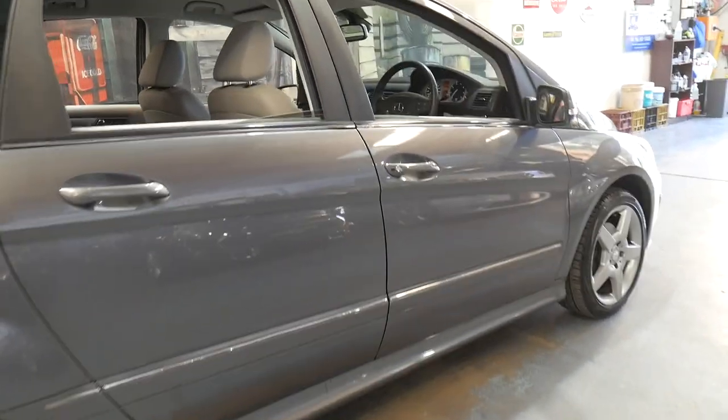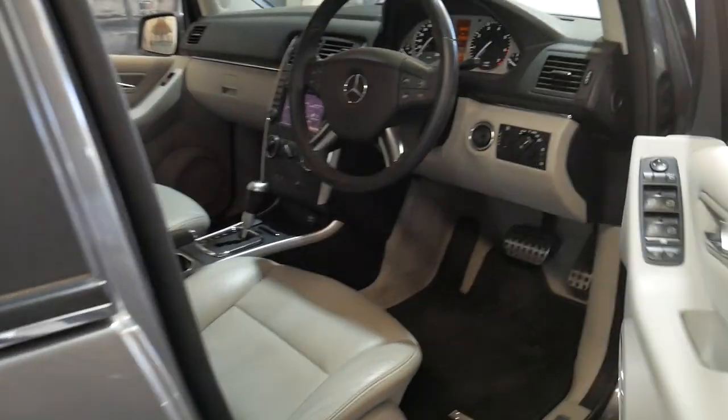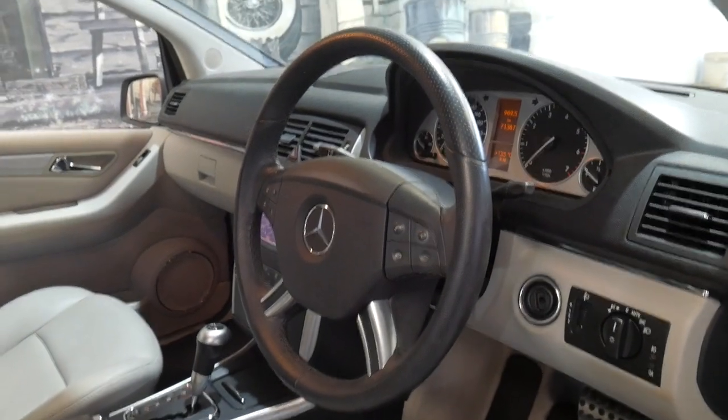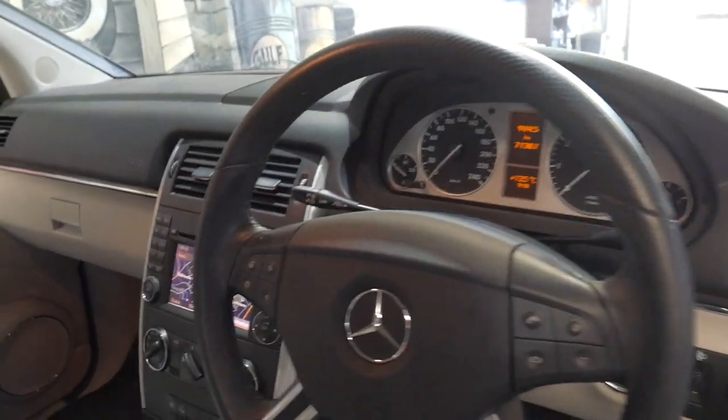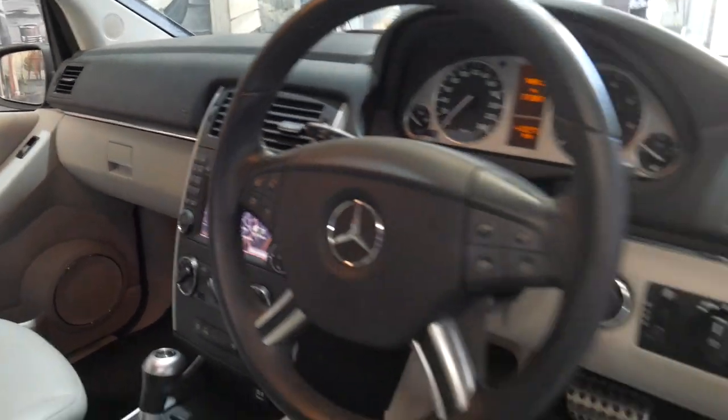It's got the very nice AMG five-spoke alloy wheels. What's quite a rare option on the B200 is navigation. It's also got Bluetooth,